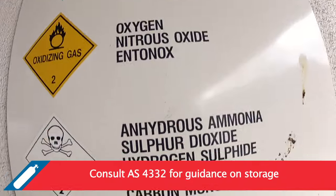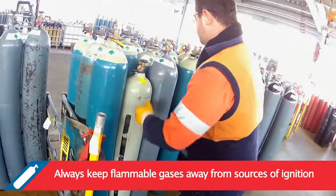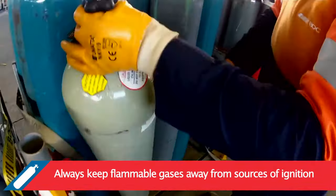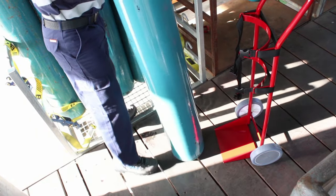Consult Australian Standard 4332 for guidance on gas cylinder storage. Keep flammable gases away from sources of ignition. Do not store cylinders near combustible materials, flammable liquids or incompatible materials. Fuel gases should be stored at least 3 metres away from oxygen cylinders.